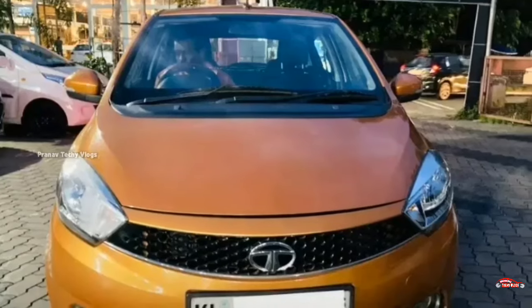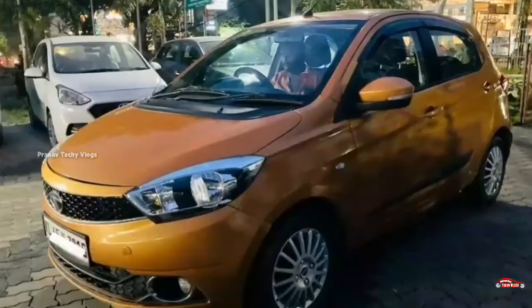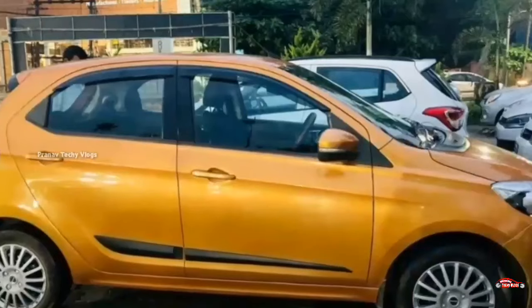The features include AC power steering, 4-door power window, inbuilt stereo, dual airbag, ABS-EBD brake system, reverse sensor, and remote central lock system.